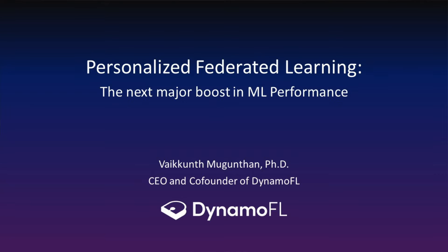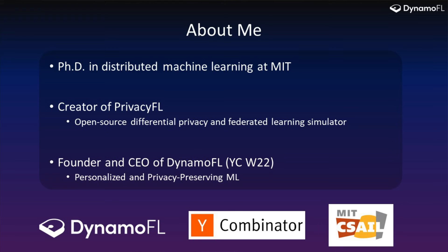Hello, I'm Mike. I'm the CEO and co-founder of DynamoFL, and today I'm going to be talking about personalizing and how it improves machine learning performance. I have a PhD from my team, and I've been working over the last four years in the field of privacy and personalization and computer engineering.